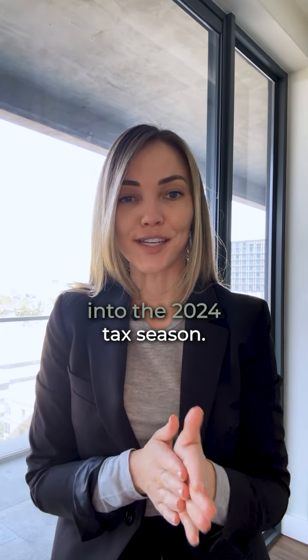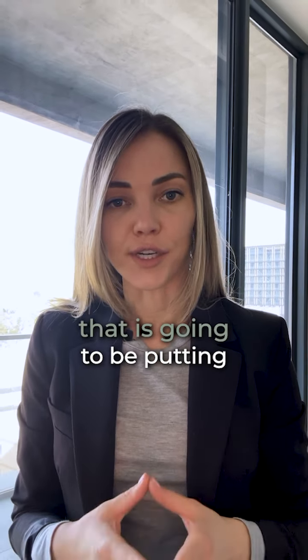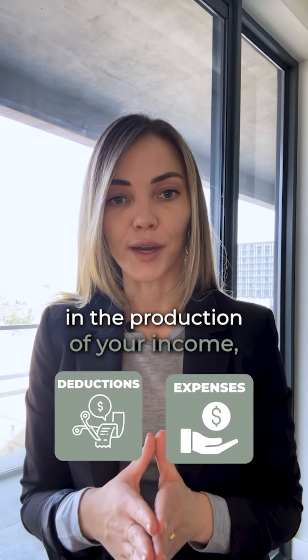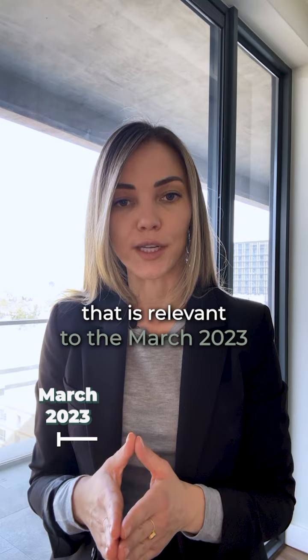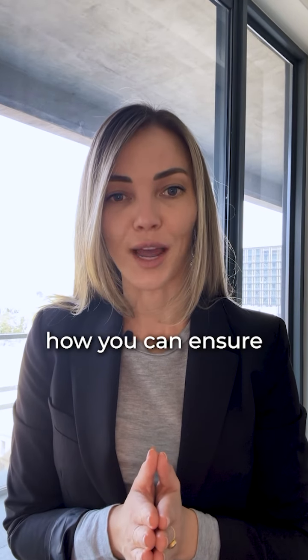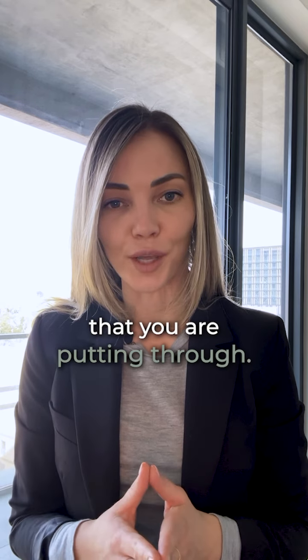We are a couple of weeks into the 2024 tax season. If you are an income earner that is going to be putting through deductions and expenses incurred in the production of your income — relevant to the March 2023 to February 2024 period — here is a useful tip on how you can ensure that SARS will allow the expenses that you are putting through.